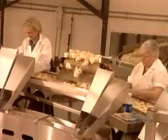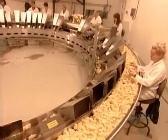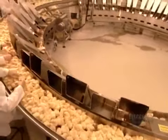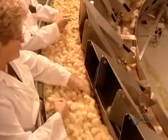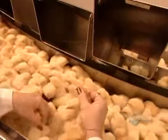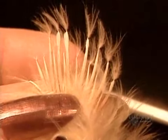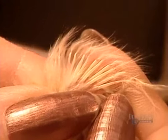The chicks move on to be classified according to gender. Workers put the females down one chute, the males down another. They determine the sex by checking two rows of feathers. If one row is shorter than the other, the chick's a female. If the rows are the same height, it's a male.